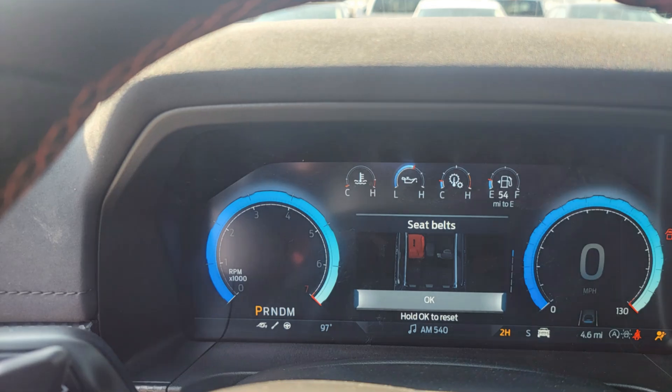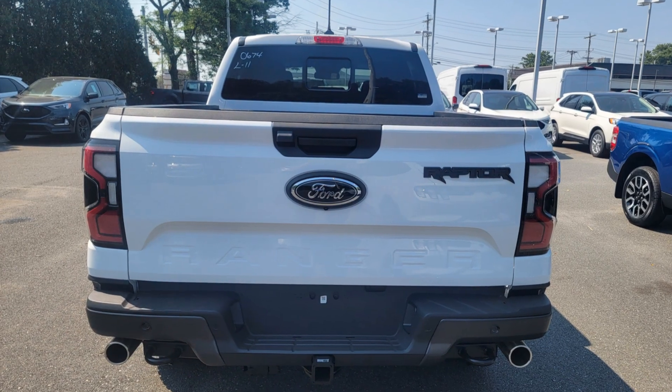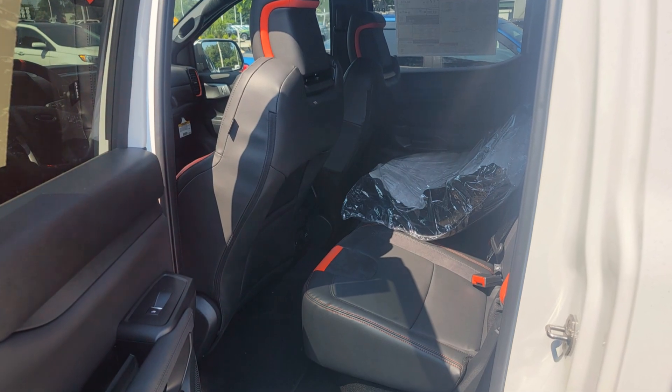And let's talk about tech. With the latest Ford CoPilot 360, you're looking at features like adaptive cruise control and lane-keeping assist. Safety and convenience? Check and check.